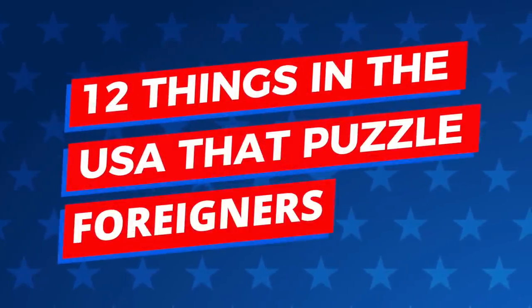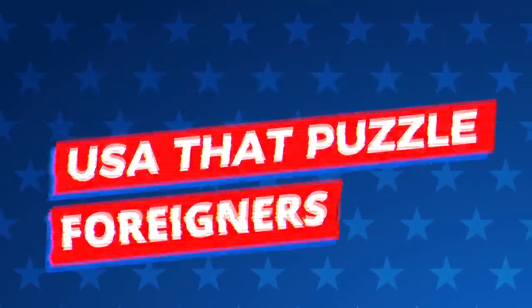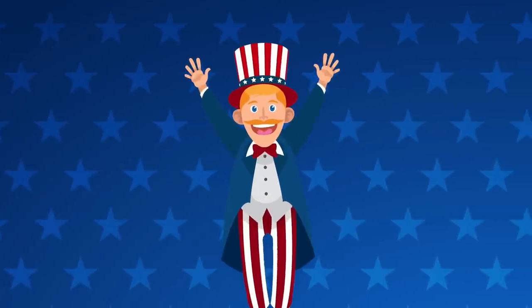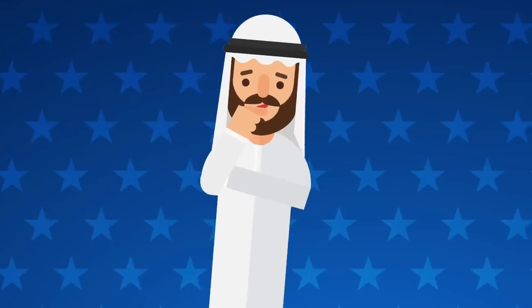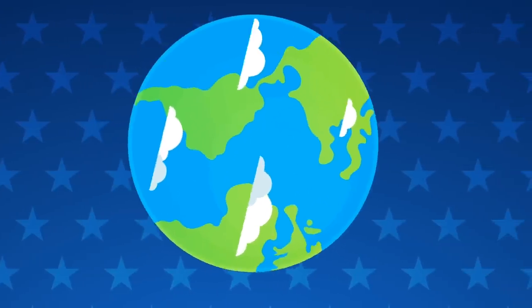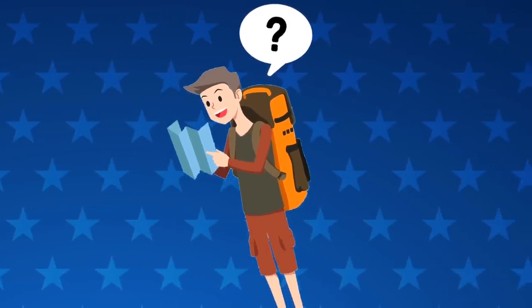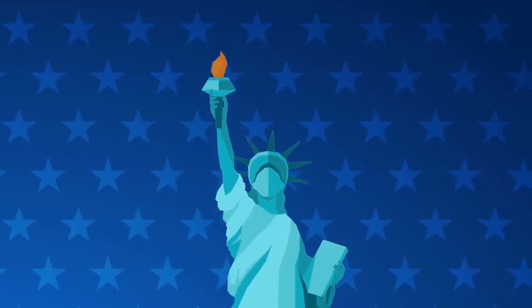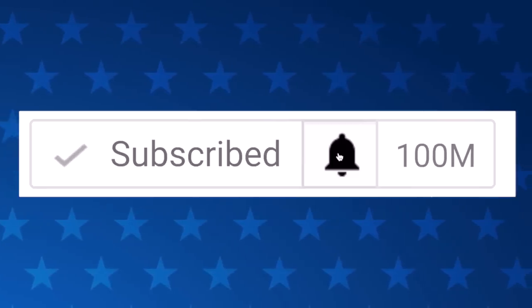Hey guys, it's Charlie here and today we're going to be looking at 12 things in the USA that puzzle foreigners. If you live in the USA you probably find the things you do every day totally normal, but to somebody from another country many of these things would be considered very odd. Every country in the world has different customs, and to tourists these things can seem weird.